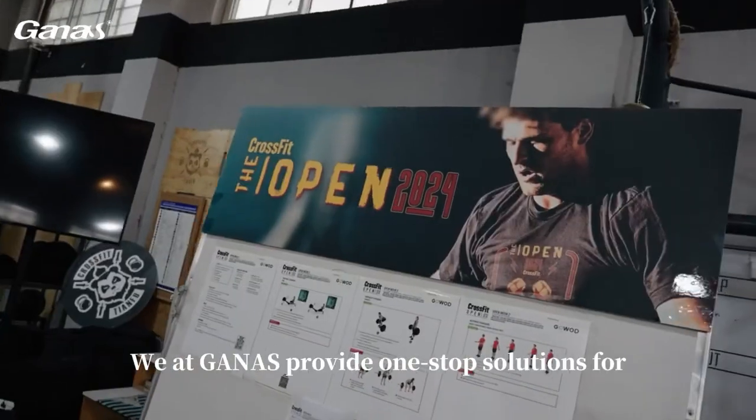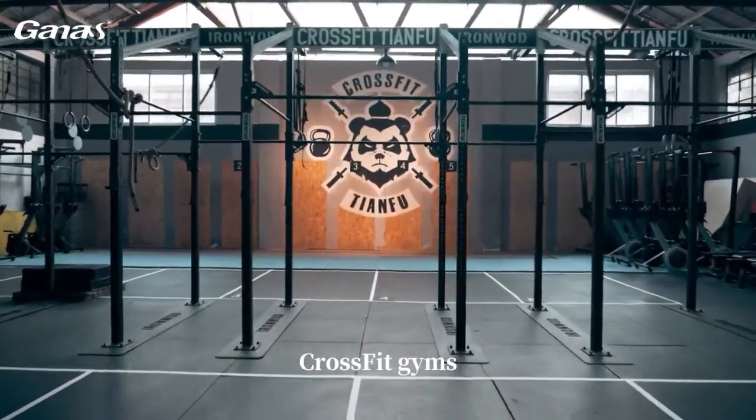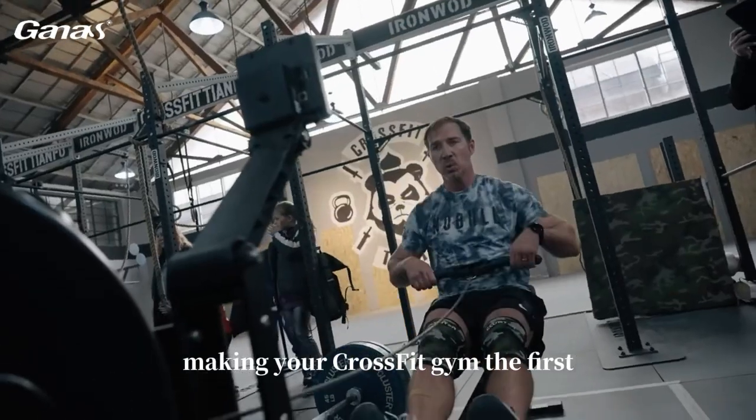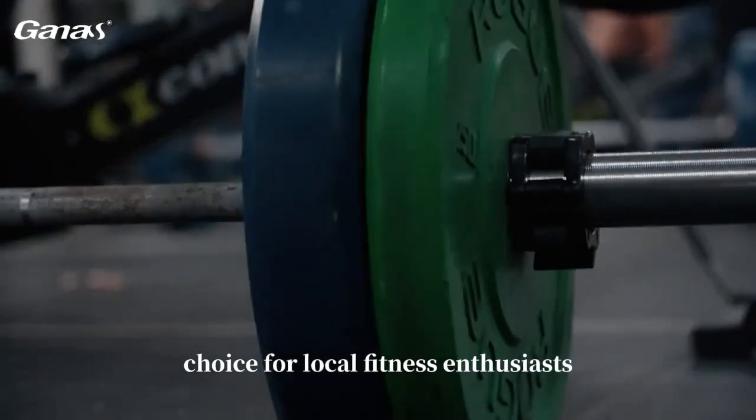We at GANAS provide one-stop solutions for CrossFit gyms, from equipment matching to layout design, making your CrossFit gym the first choice for local fitness enthusiasts.